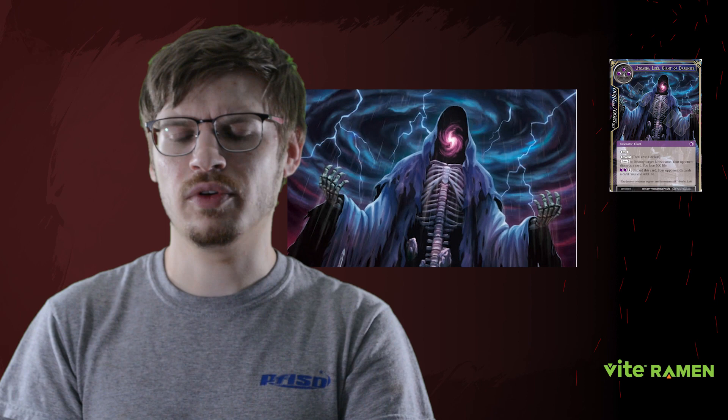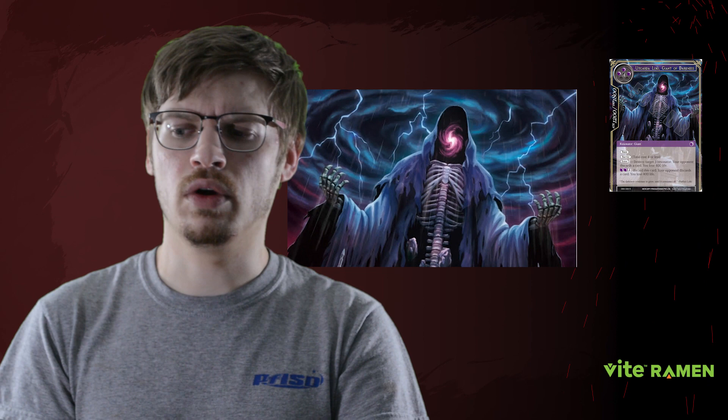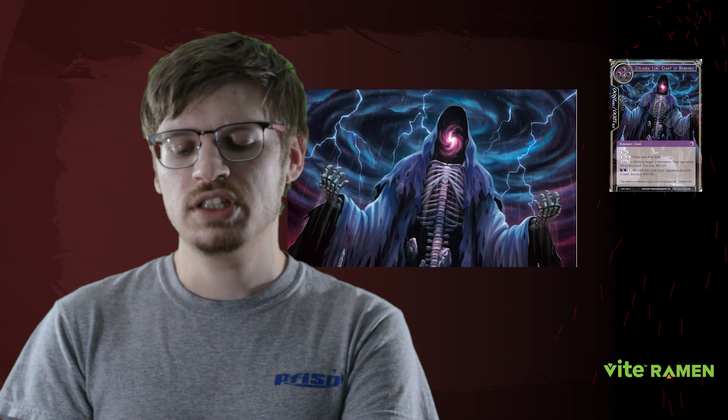Moving on to the main release: the set released last week and it was pretty interesting. During the pre-release everyone got their kits with no issues, but when the actual set release came around, a lot of people were shorted. Players who had pre-ordered weren't getting their full allotments, local game stores had entire cases cut off, and some people claimed as much as 80 percent of their ordered product was cut off.